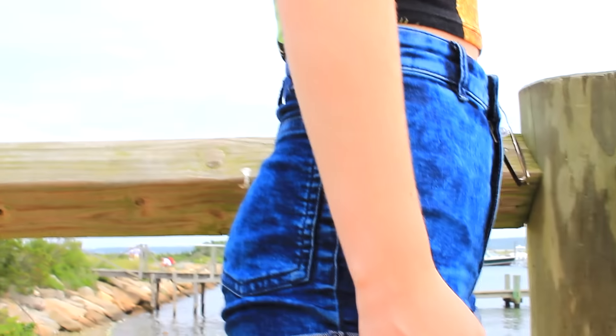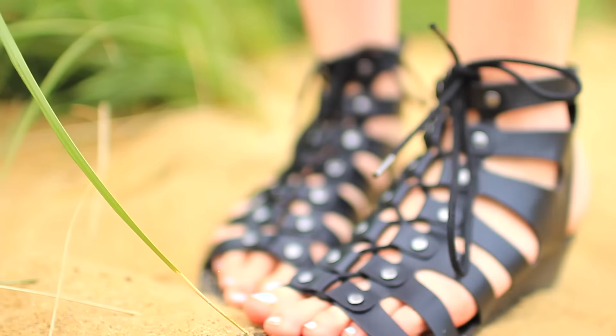For the second outfit I'm wearing this super cute tank top from Forever 21, and then I'm wearing the same shorts, sunglasses, and shoes as in my last outfit.